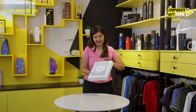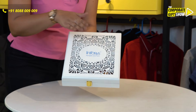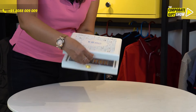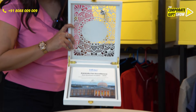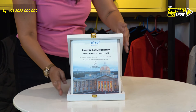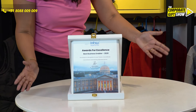It looks really classy. Have a look. This is a wooden box. Your logo goes right on top. There is a clasp and when we open it, the real Trophy is inside. It's like a photo frame and this is how it will be placed in your living room in the display. Doesn't it look magnificent?